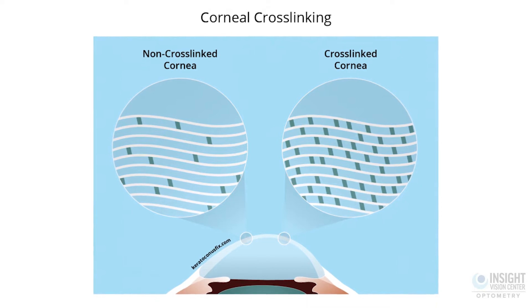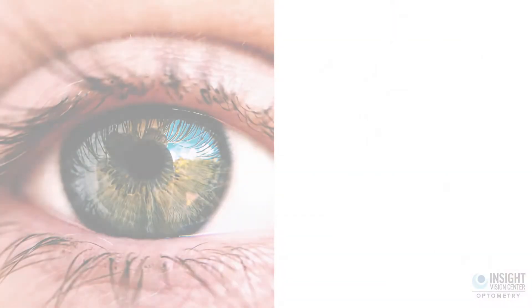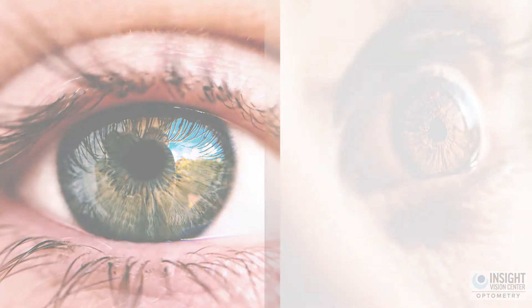Crosslinking is a procedure that we do to strengthen the bonds of the cornea so the cornea doesn't change as much over time. It is important to get it done sooner rather than later, because once the eye progresses and gets worse, there's no going back in time.